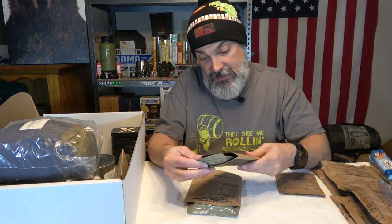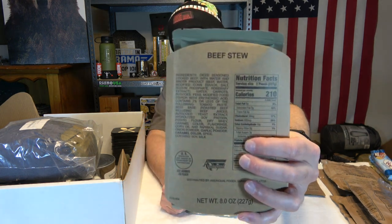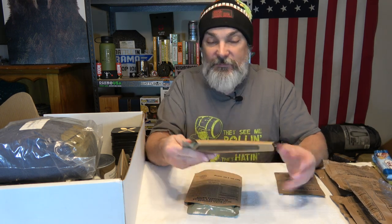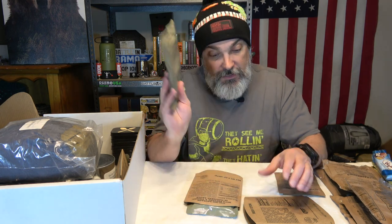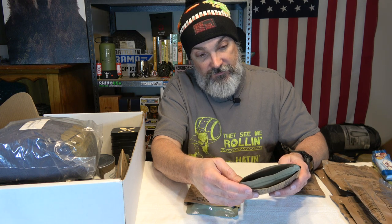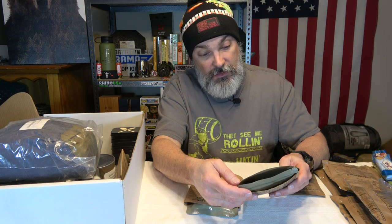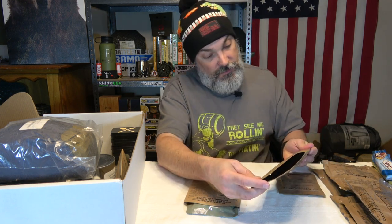We've got some MRE entrees. First up is a beef stew in a heating sleeve — you open the flameless ration heater, stick the pouch in, and when done you can fold the gusset and eat right out of the pouch. This one is distributed by AmeriQual, date code 0115.